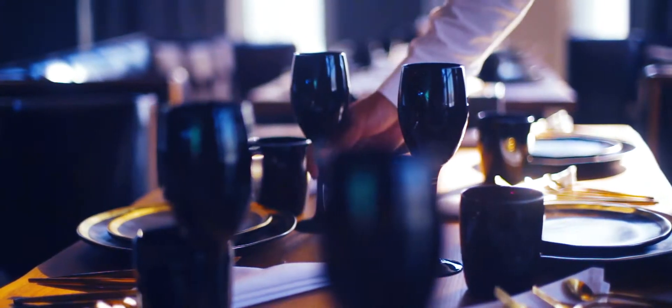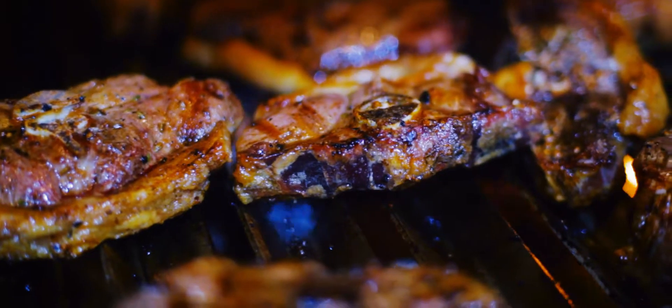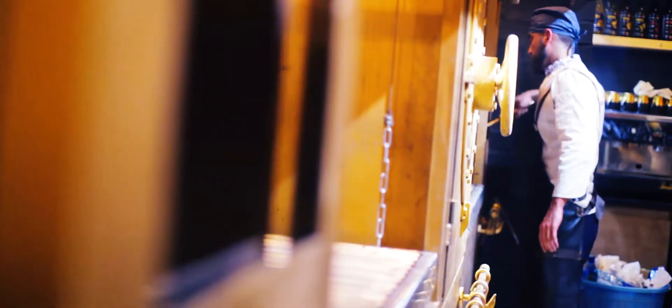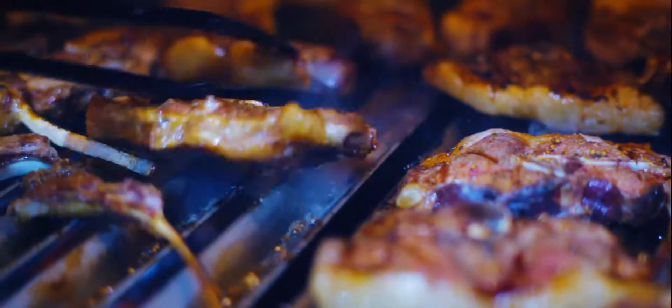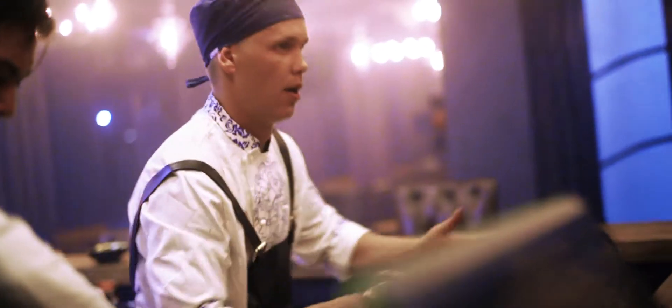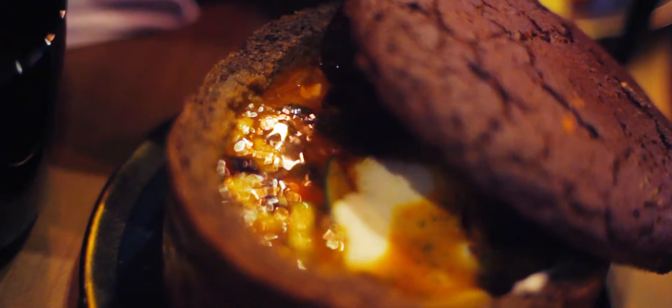What do you need for an excellent Kyrgyz steak? The newest technologies for processing meat, fermentation from 3200 days, and personal recipes for more than 10 varieties of steaks and delicious premium dishes.